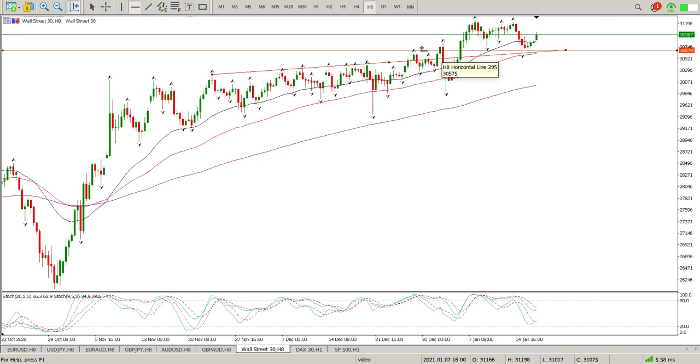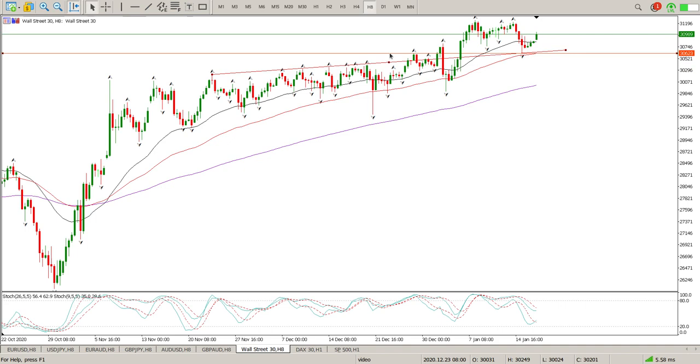The futures market was open and you can see there was my retest of the level. I had two levels yesterday - the first one we'd already closed below so that didn't count, and then here's my next one. You can also see there was this trend line here as well, which we tagged fairly square on.